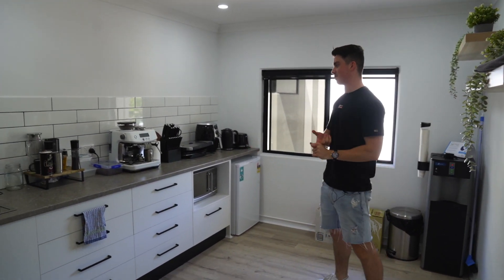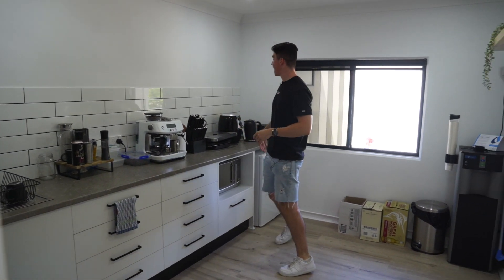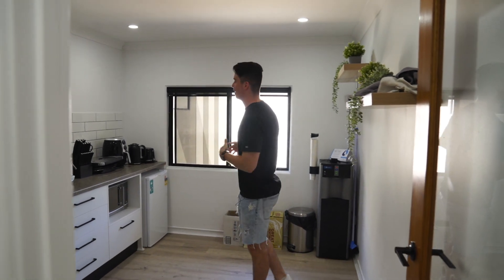In our kitchen, some of the essentials: coffee machine number one, toaster, an air fryer, a sandwich maker, microwave, and a little mini fridge — which is getting filled up too much with the amount of people coming into this business, so we need to get a bigger fridge in the next couple of weeks. That's our kitchen and that's our bathroom as well.